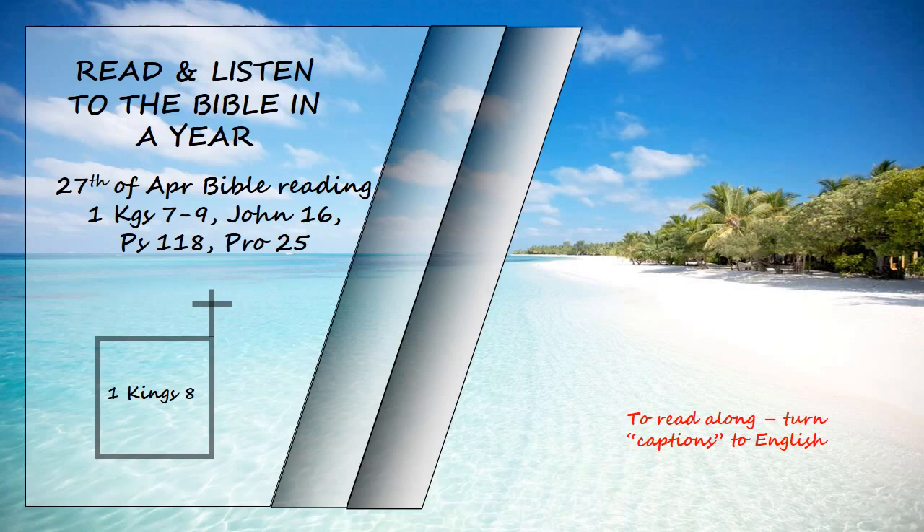And the fat of the fellowship offerings. So Solomon observed the festival at that time, and all Israel with him — a vast assembly, people from Lebo-Hamath to the Wadi of Egypt. They celebrated it before the Lord our God for seven days, and seven days more, fourteen days in all. On the following day, he sent the people away. They blessed the king and then went home, joyful and glad in heart, for all the good things the Lord had done for his servant David and his people Israel.